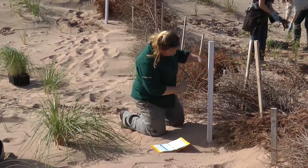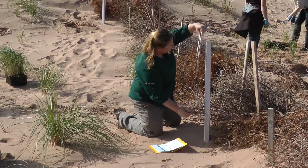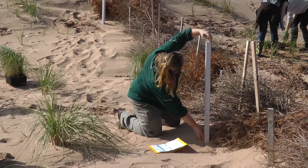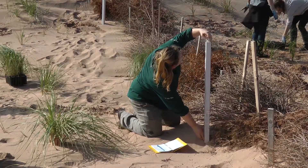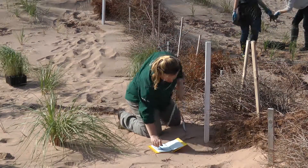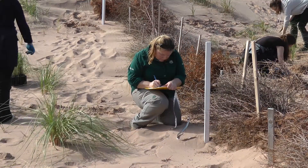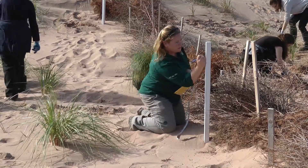Last October we laid up to 200 trees in three rows. Since then we've had to put two more rows at the back of the dune system because it has actually grown over a meter in some areas. Within less than one year, some areas have already grown up to one meter.